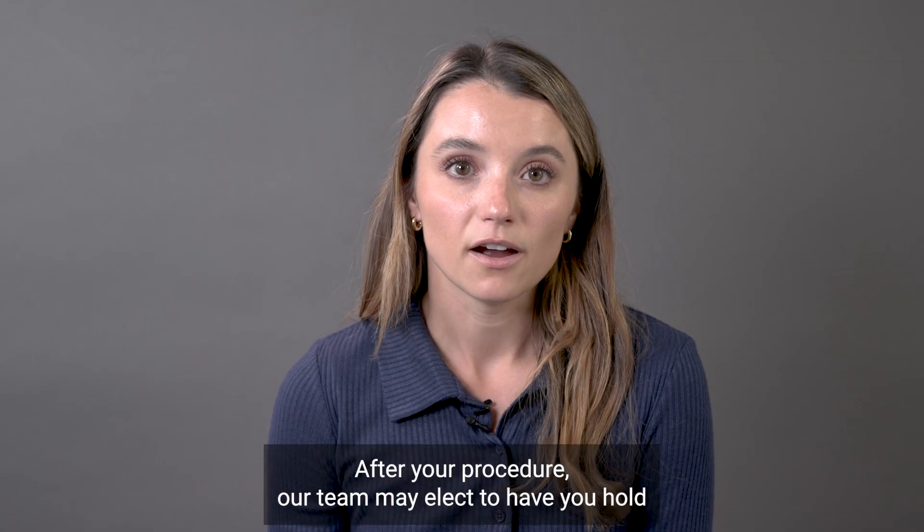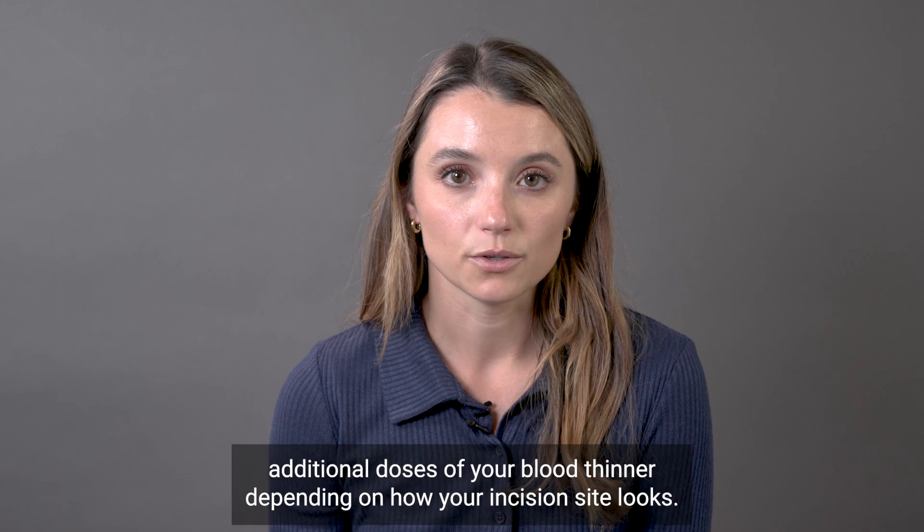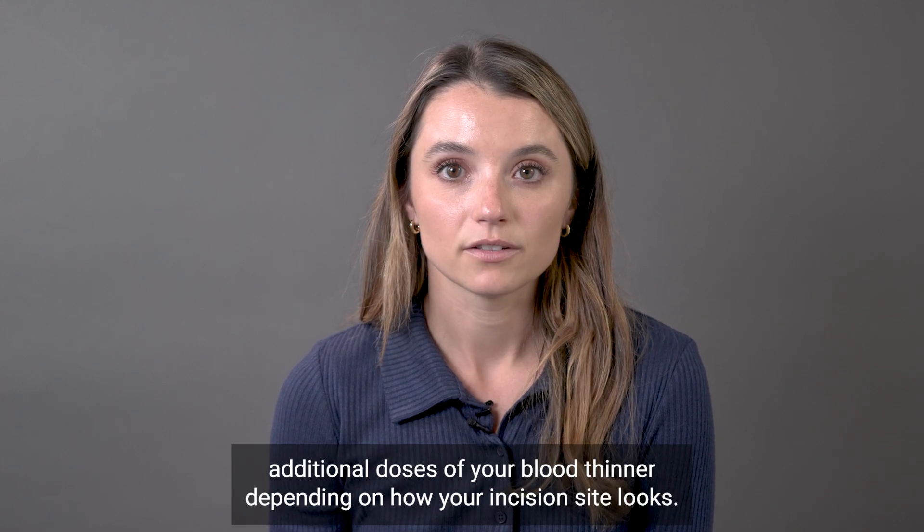After your procedure, our team may elect to have you hold additional doses of your blood thinner, depending on how your incision site looks.